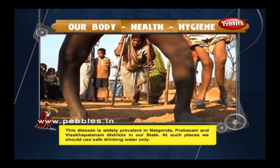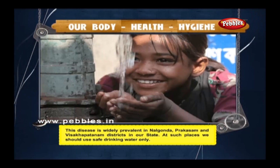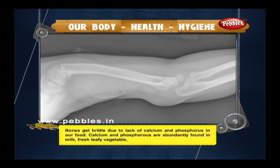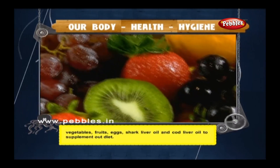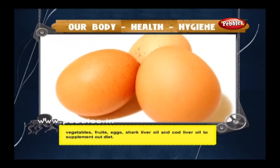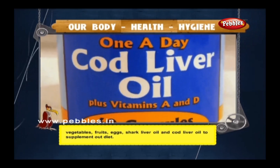Fluorosis is widely prevalent in Nalgonda, Prakasam, and Vishakapatnam districts. At such places, we should use safe drinking water only. Bones also get brittle due to lack of calcium and phosphorus in our food. Calcium and phosphorus are abundantly found in milk, fresh leafy vegetables, fruits, eggs, shark liver oil, and cod liver oil.